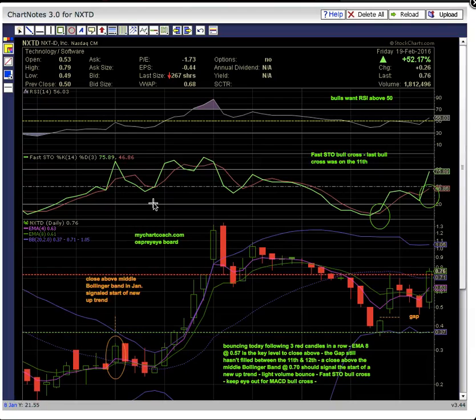Hi everybody. This is Osprey from MyChartCoach.com and we are looking at ticker symbol NXTD. This first chart is a daily chart — each candle represents one day of trading.